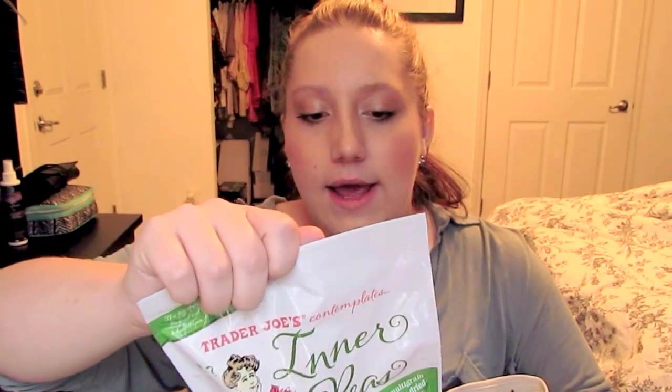I also got the Trader Joe's Inner Peas, which I've had before and they are so good. It's basically dried green pea pods — air dried and salted — and they kind of have the same texture as Cheetos. This has 130 calories per serving and there are three servings in the bag, so it's not that bad if you just eat a little bit at a time.